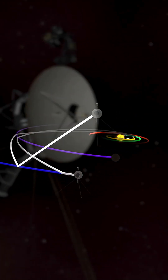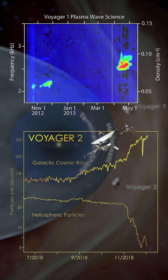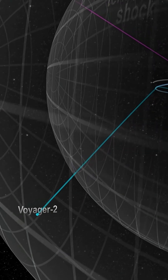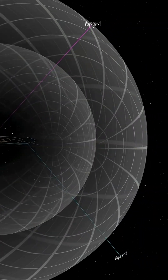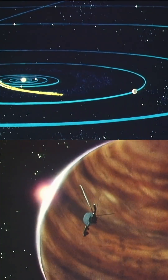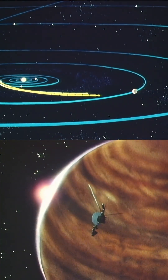First, two spacecraft have actually passed through its walls and sent back measurements from outside. Voyager 1 passed through in 2012, and Voyager 2 made its own crossing six years later. But they only found the boundary in two specific places, and it took more than 35 years of space travel to get there.